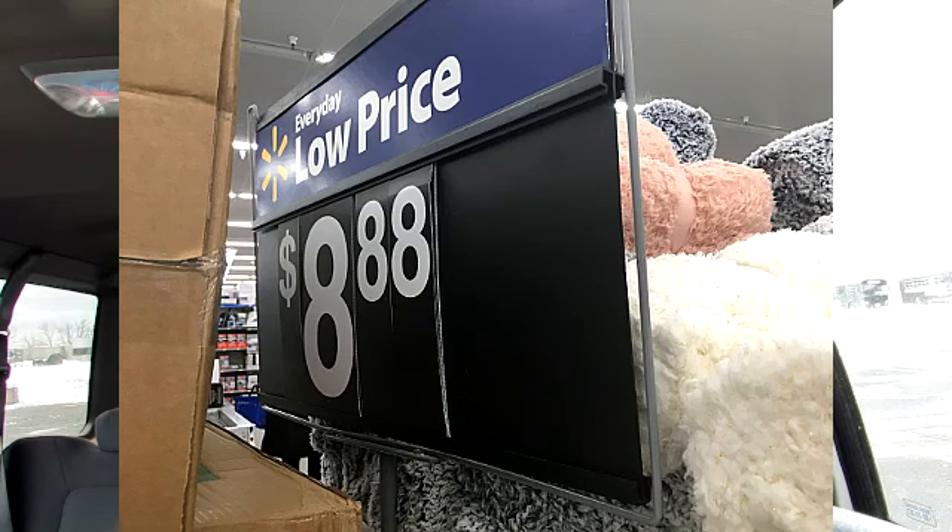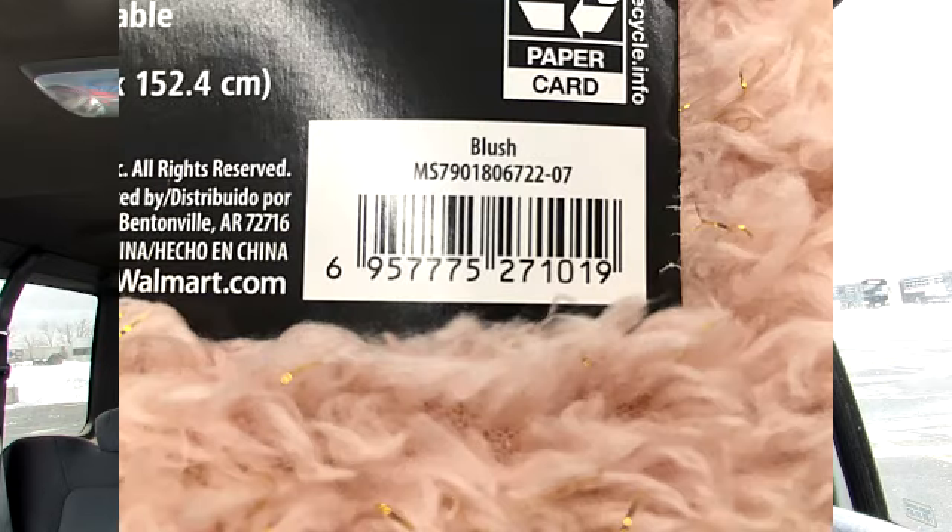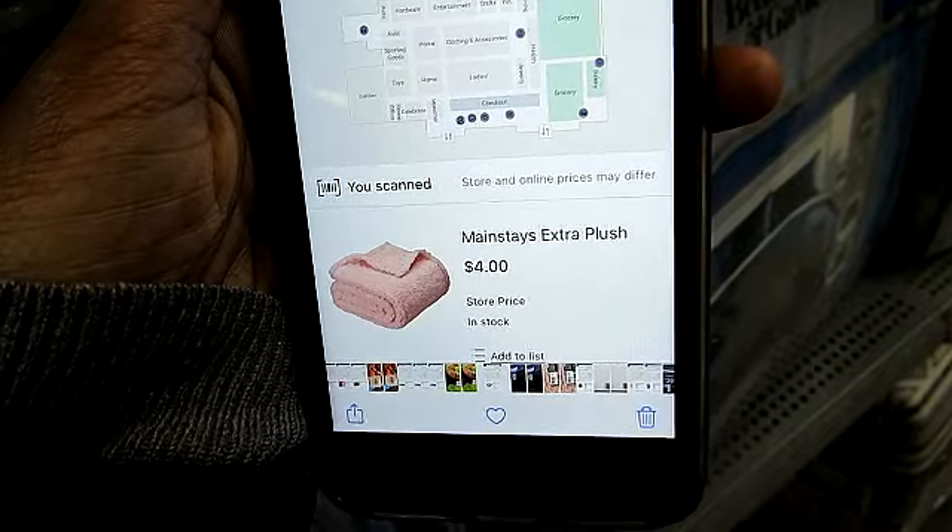As I scrolled through the store, I found another display for blankets. This display had blankets that were $8.88. I did notice an odd color — most of the colors were neutral but they just so happened to have a pink. When it comes to new items, look for the odd colors because there's a good chance you're going to find a hidden deal. When I scanned the pink blanket, it was actually on hidden deal for $4.